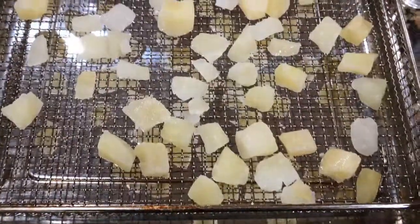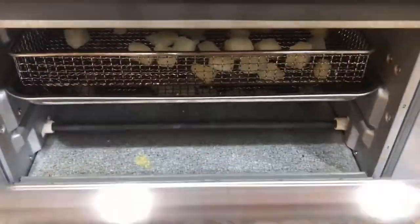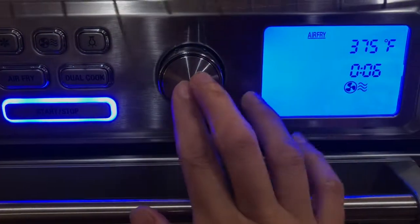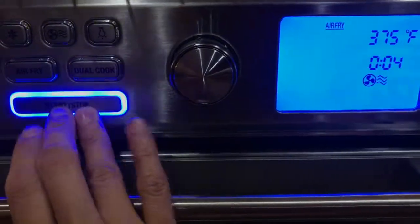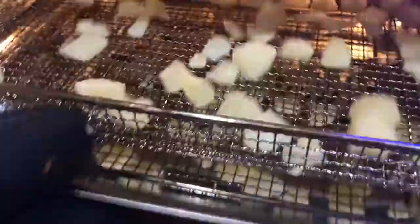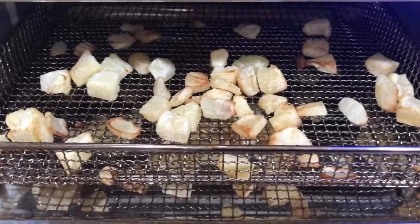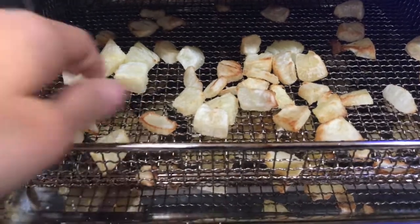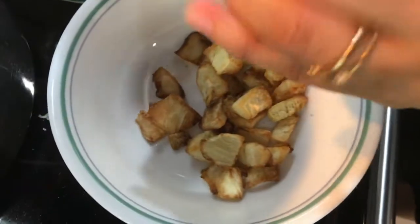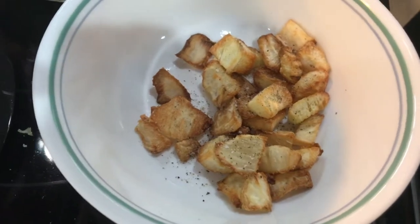For the second batch, I have tossed the cassava in a teaspoon of oil and am putting it into the air fryer at 375°F. I cooked it for four minutes to start, then checked and shook the pan, and let it cook for another four minutes. They started to crisp up and brown nicely. The air-fried batch took about 11 minutes total to reach a good shade of brown. I tossed it with salt and pepper and it's ready to eat as well.